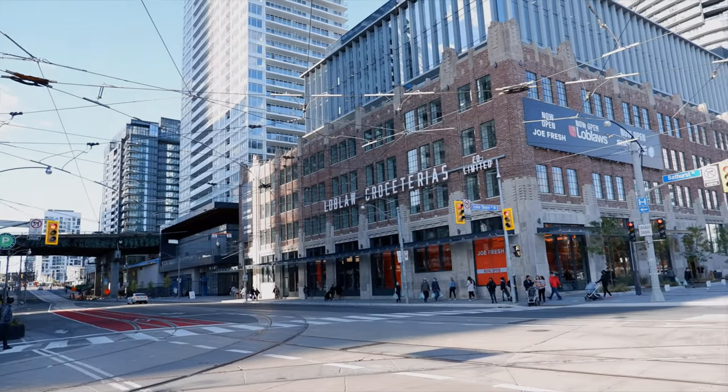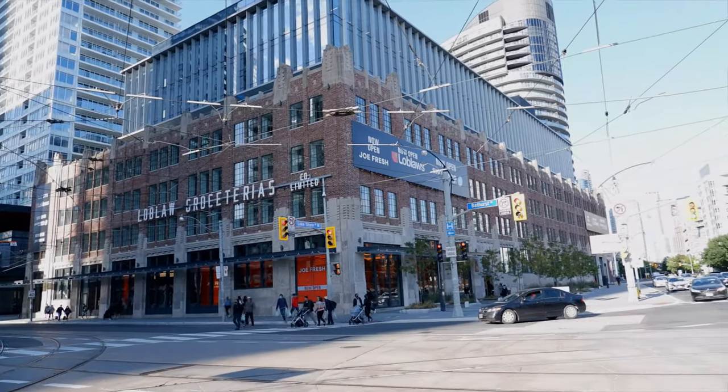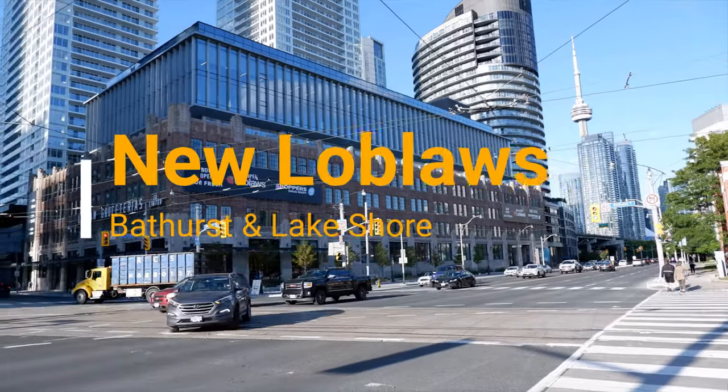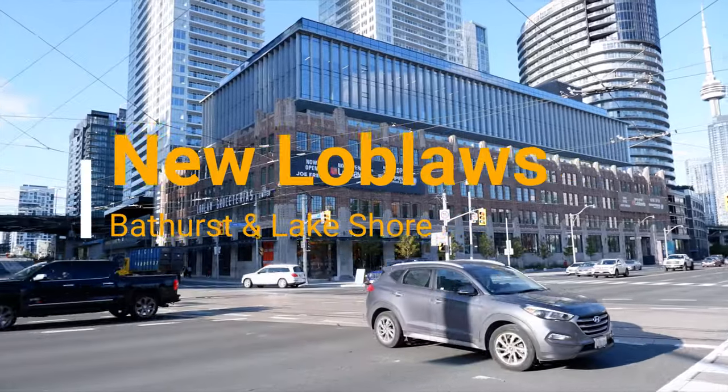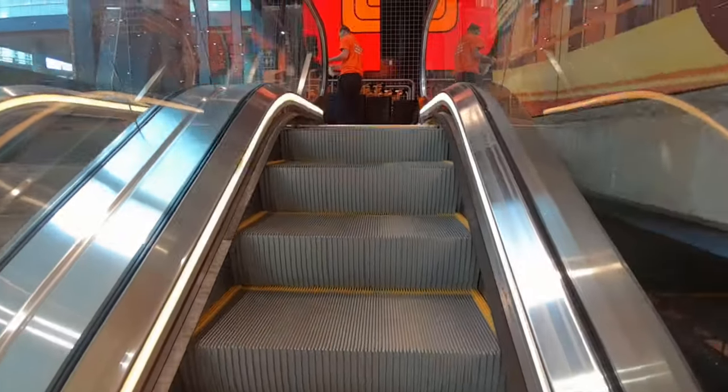Hello everyone, this is Amit Don of AmitDon.com. Today I have another episode of the magnificent world-class city of Toronto videos, and today I'm taking you inside the historic Loblaws which just reopened after 100 years in downtown Toronto.